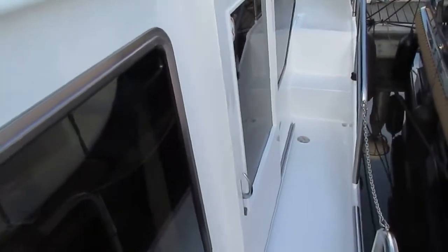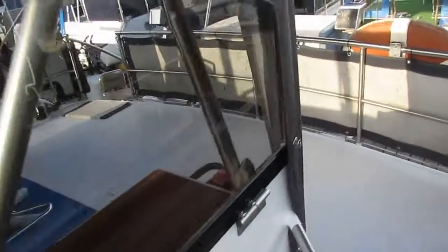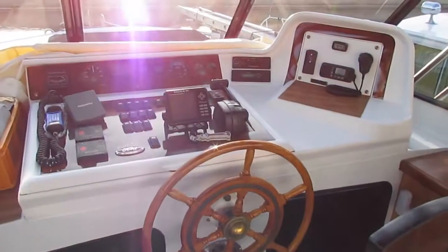Back down the port gunnel, access to the cabin. Two more steps and we find our way back to this back deck and that steering position.